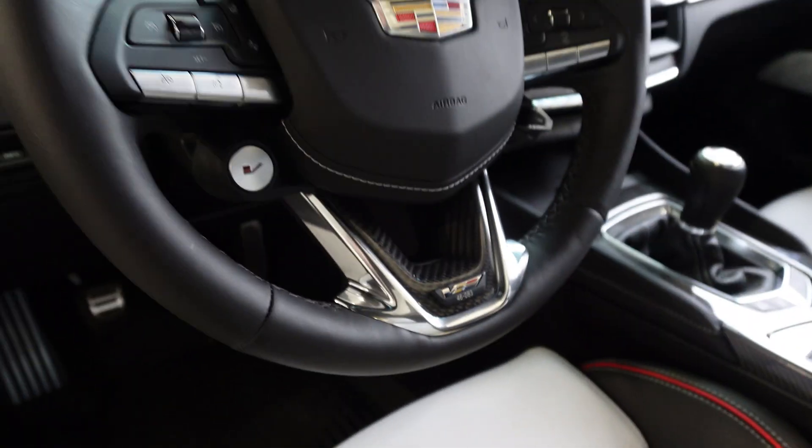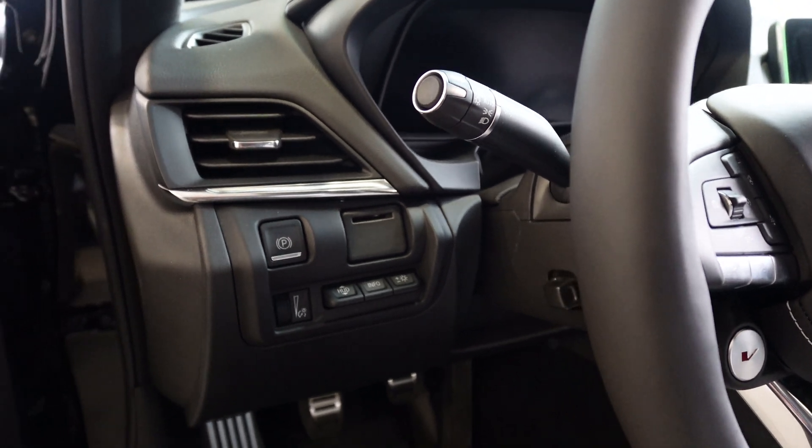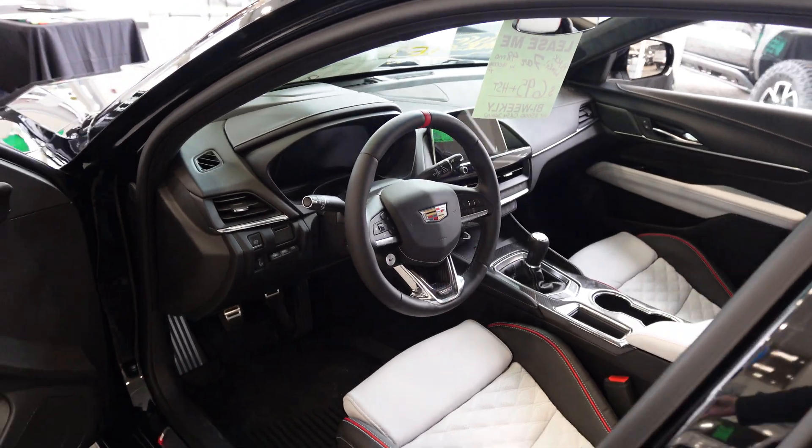This is number 83 of the production that's actually come through Canada. You also have your heads-up display with full controls, which is going to produce all of your vehicle information and data right on the windshield.